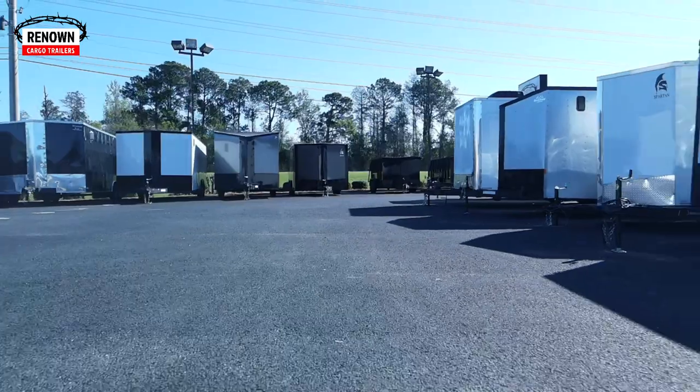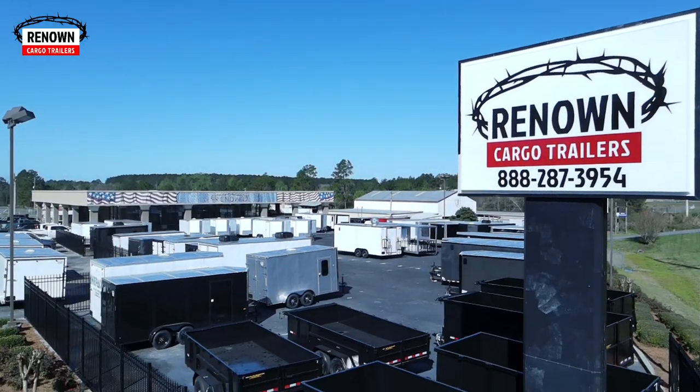Hey y'all, it is Lane and Austin here from Renown Cargo Trailers. We just want to show you some of the inventory that we got on the ground. We told you this was going to be a year like we've never had — the best is yet to come. We've got so many different kinds of trailers here on the ground ready to go. Lots of inventory.